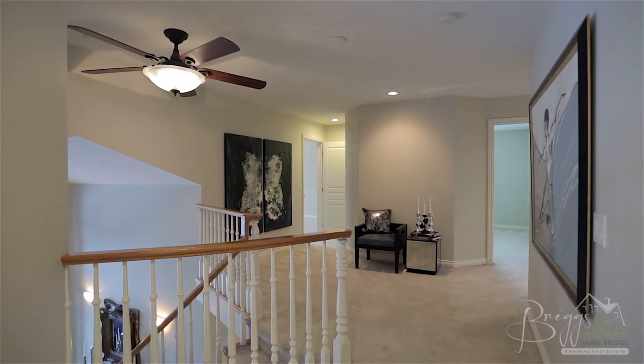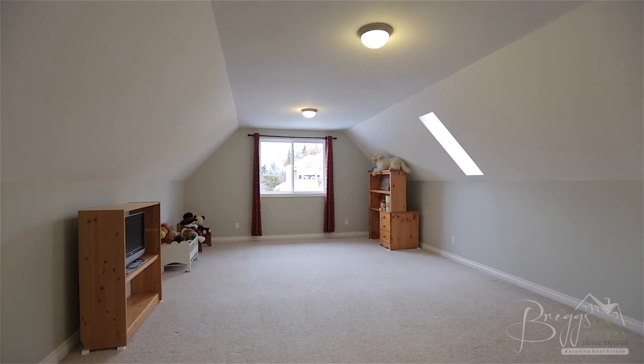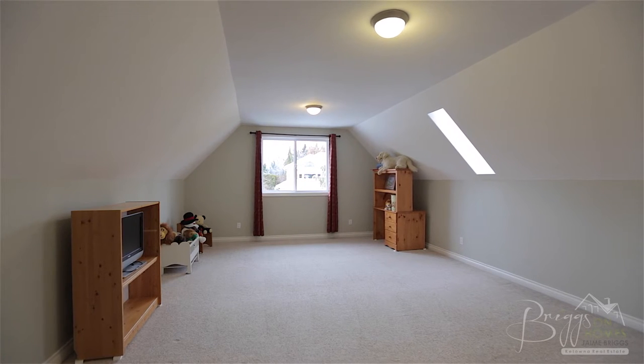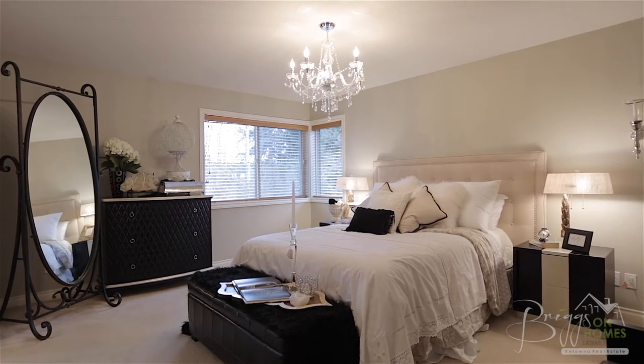Moving upstairs you are greeted by the upper landing which leads to four guest or children's bedrooms, one of which is oversized and located over the garage and would make the perfect studio space. There is also a full bathroom, and lastly we come to the home's master bedroom and ensuite.